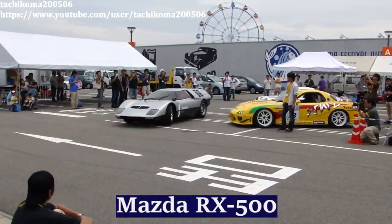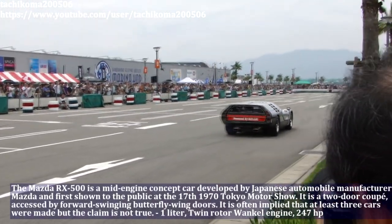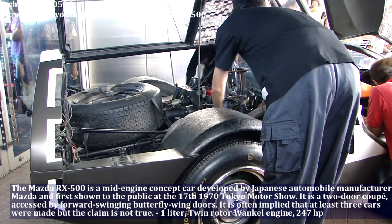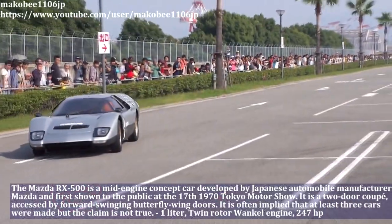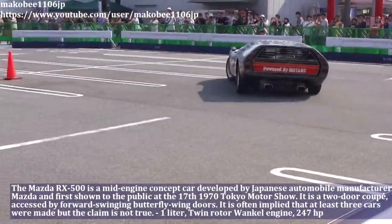The Mazda RX-500 is a mid-engine concept car developed by Japanese automobile manufacturer Mazda, first shown to the public at the 7th 1970 Tokyo Motor Show. The Mazda has a 1.0L twin-rotor Wankel engine and produces 247hp.